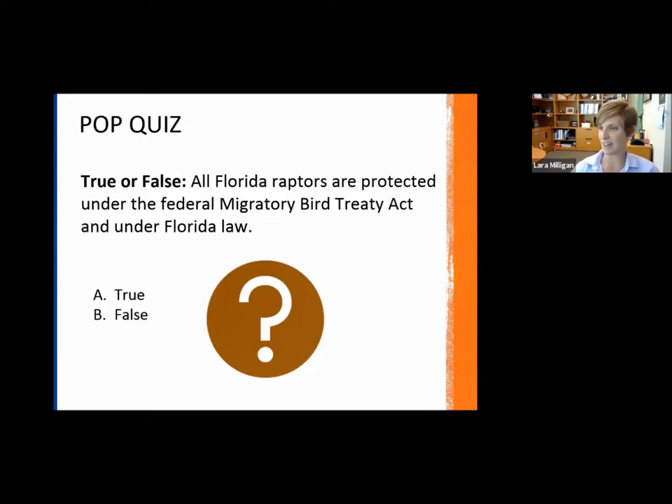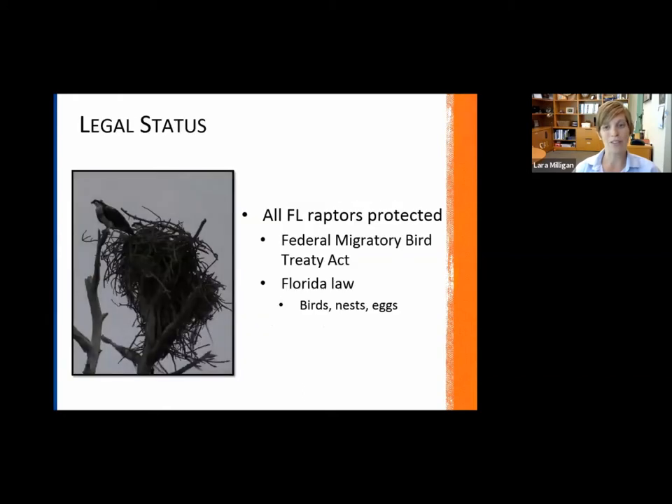The answer is actually true. They are protected under both the Federal Migratory Bird Treaty Act and Florida law. This act protects not only the birds themselves, but also their nests and their eggs. They didn't want to just protect the physical bird, but also these other elements to ensure that the species overall is protected and hopefully their populations will recover.